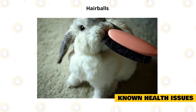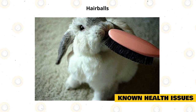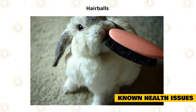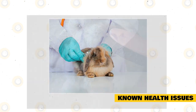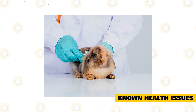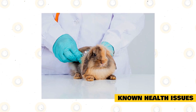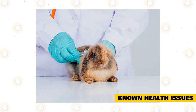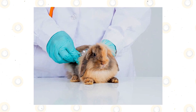Hairballs are caused by ingesting fur when grooming. Ensure you brush your rabbit, especially during shedding season, to remove any loose fur. Loss of appetite is a common symptom — visit your vet if you suspect your rabbit has a furball. Like all rabbits, they can also suffer from back issues if they are mishandled or accidentally dropped. Regular vet checkups will ensure that you catch any health problems before they become too serious. You should also make sure that you are buying from a reputable breeder.